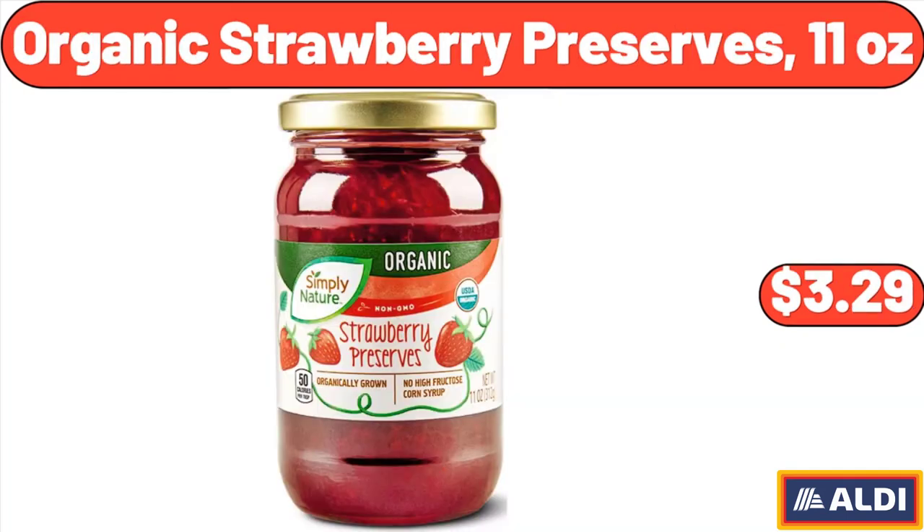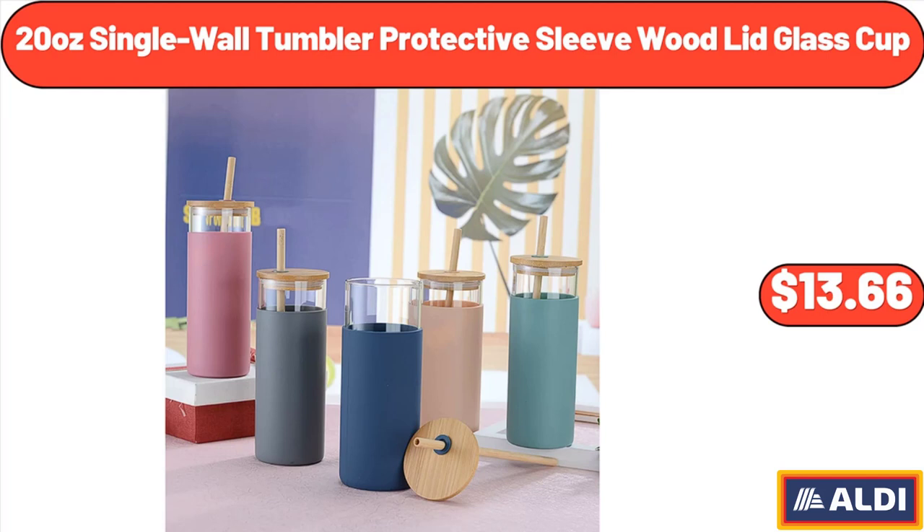Organic Strawberry Preserves, 11 Ounces, $3.29. 20 Ounce Single Wall Tumbler Protective Sleeve Wood Lid Glass Cup, $13.66.